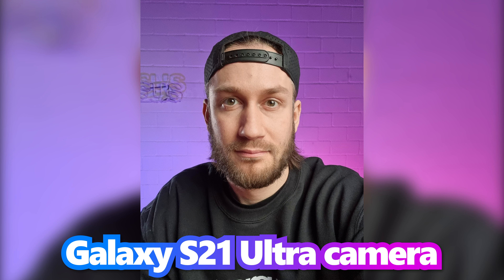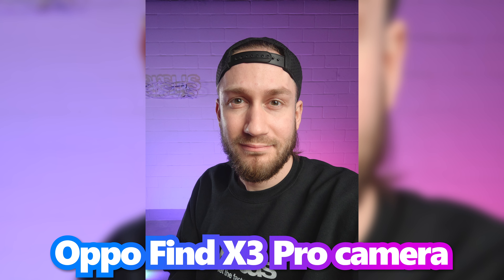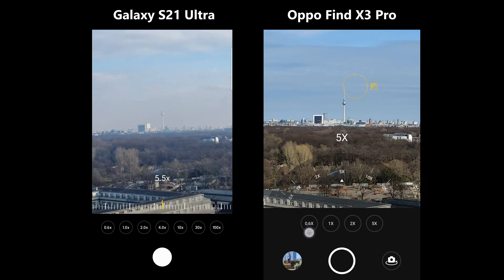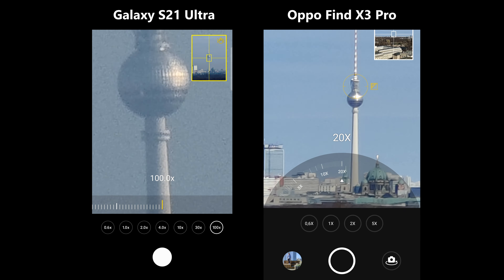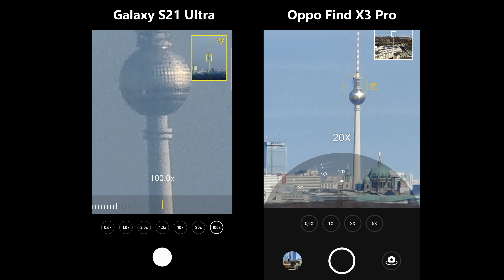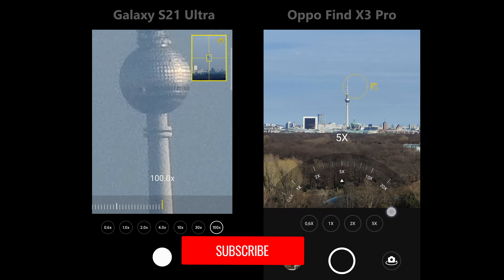Both phones have really good front cameras, performing equally well. The Oppo may be a bit softer, but that's not a bad thing in this case. The Galaxy S21 Ultra has 3x and 10x optical zoom and a 100x digital zoom feature. The Find X3 Pro, on the other hand, only has a 5x hybrid optical and a 20x digital zoom.